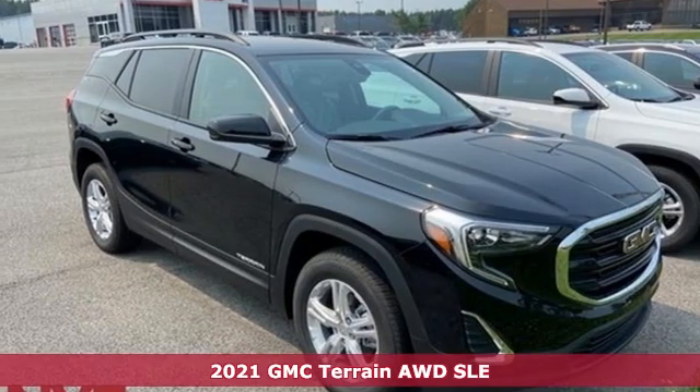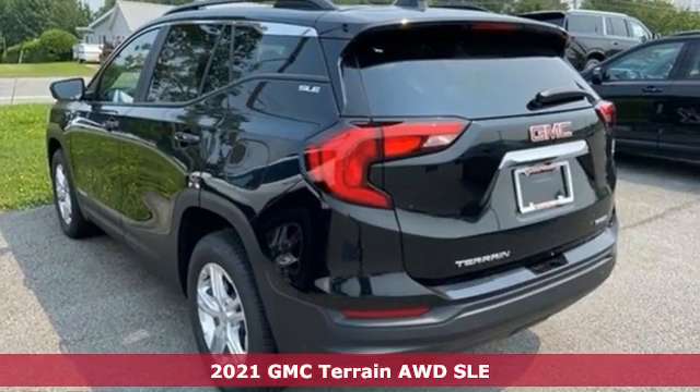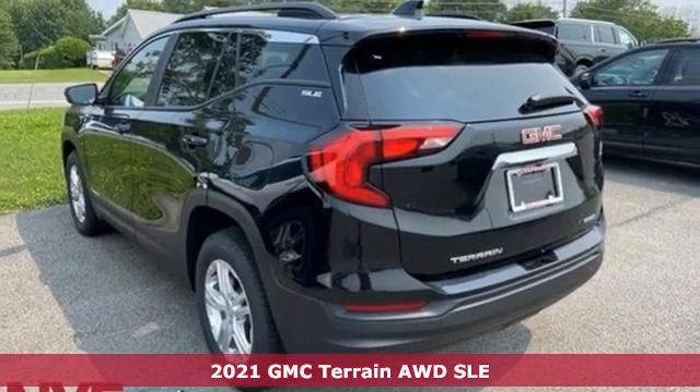Here's a new 2021 GMC Terrain. Smart capabilities, strong performance. GMC.